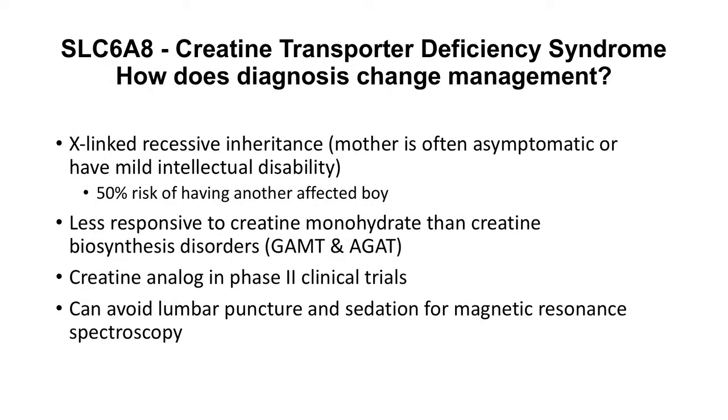This finding is significant because it is an X-linked recessive mutation that was inherited through his mother. Mothers can often be asymptomatic or have mild intellectual disability and can pass on the disease to 50% of males.